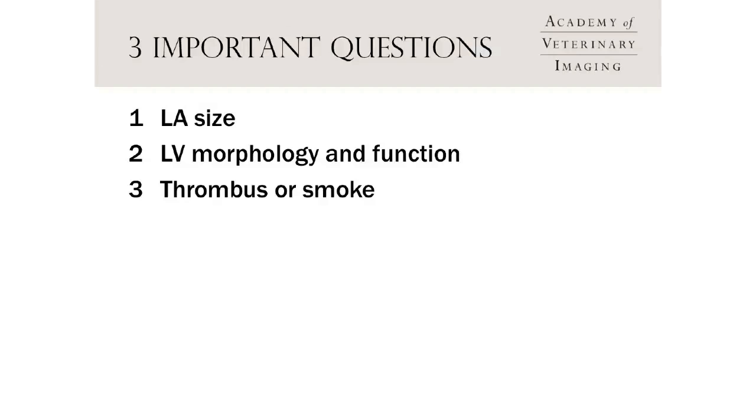The second thing we can easily see with echo is the morphology and function of the left ventricle. Not only can I see globally how the heart is handling the disease — how big is the left atrium — I can also look at the left ventricle to understand what cardiomyopathy is present, which is relevant for treatment strategies. Cats with big left atriums have a high risk for developing a thrombus, and echo lets us look for a thrombus or markers of high thrombus risk.